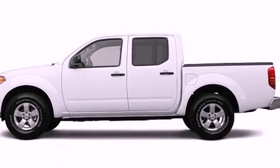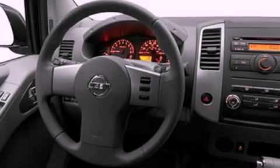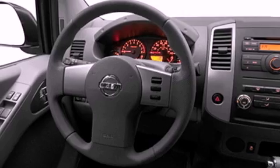Features include a low-tire pressure indicator, cruise control, full-power accessories, a CD player, privacy glass, a full-size spare tire, a stability control system, halogen headlights, a rear window defroster, and air conditioning.